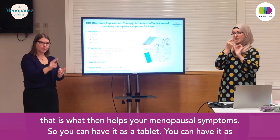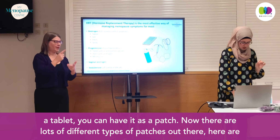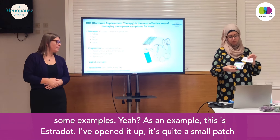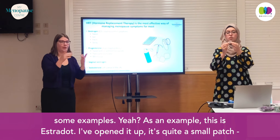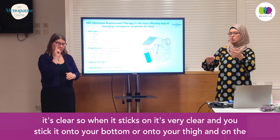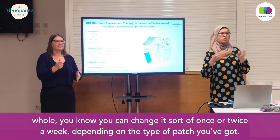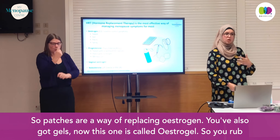You can have estrogen as a tablet. You can have it as a patch — there are lots of different types of patches. This one is Estrodot. I've opened it up; it's quite a small, clear patch. You stick it onto your bottom or your thigh, and you change it once or twice a week depending on the type of patch. So patches are a way of replacing estrogen.